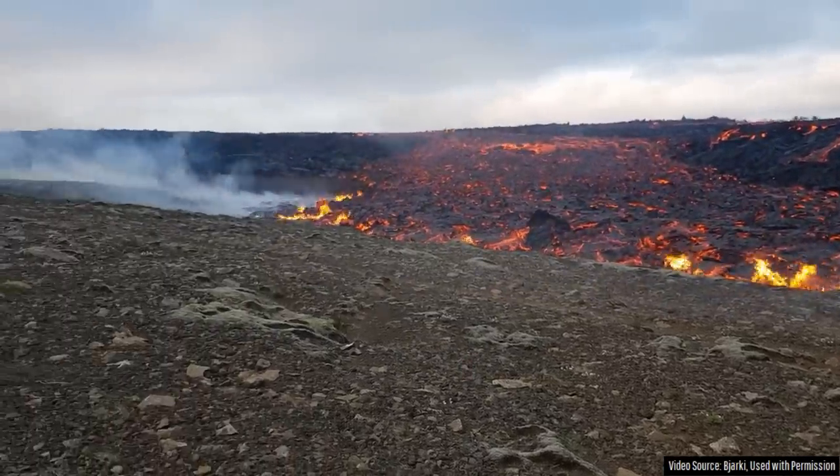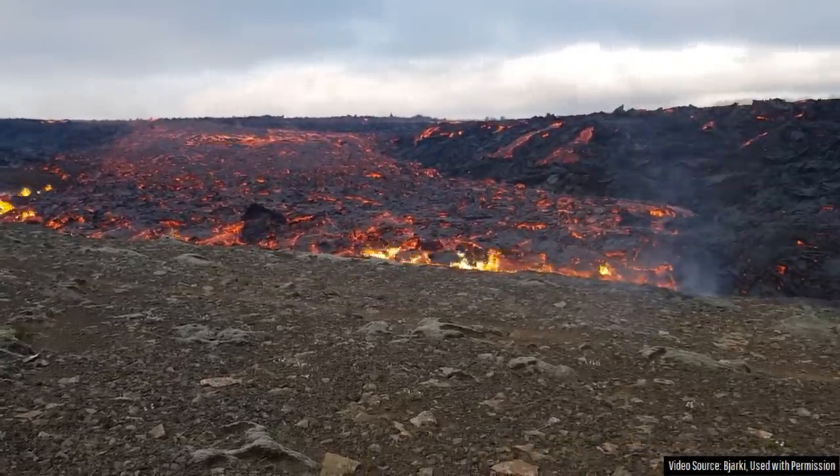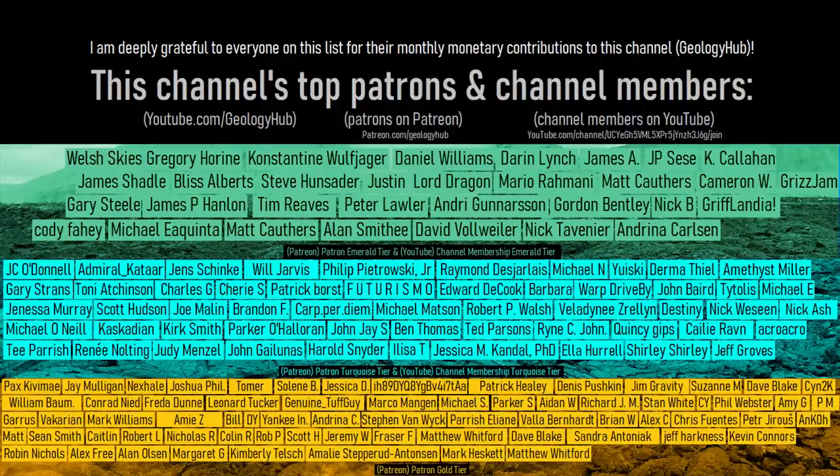Thanks for watching! If you would like to request a specific topic, please leave a comment below. I would also like to thank this channel's patrons on Patreon and channel members on YouTube!